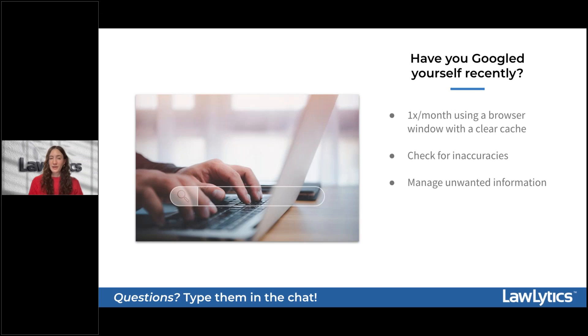If a potential client is having trouble getting in touch with you because of an inaccurate phone number or website, they're probably just going to move on to their next best option. In addition to inaccuracies, you'll also want to keep your ear to the ground for any unwanted information, because Google is constantly scraping the internet and it's common for Google to pick up things from sites — including social media pages — that you might not want connected to your firm's brand.